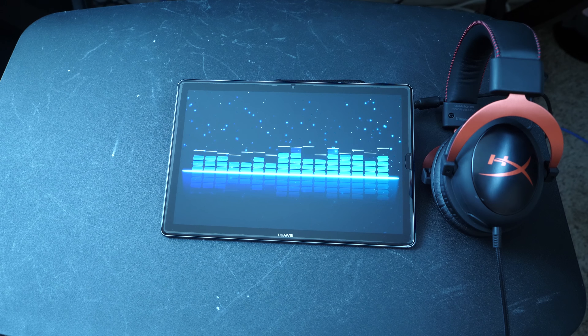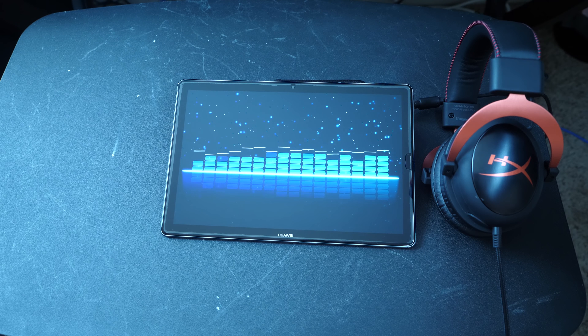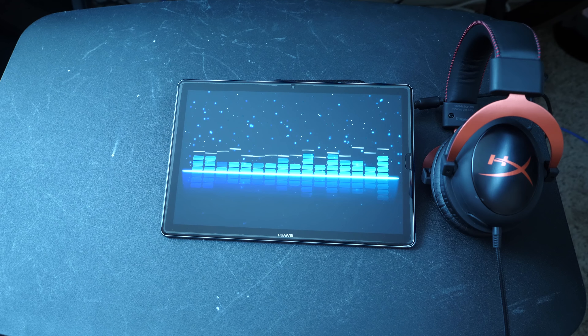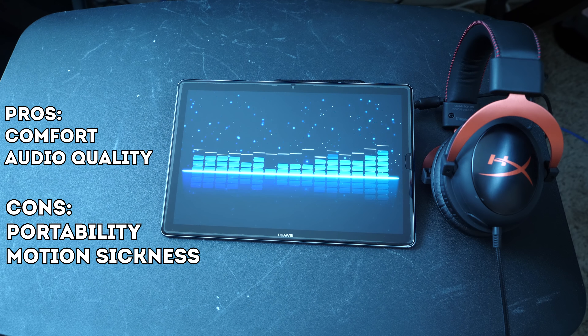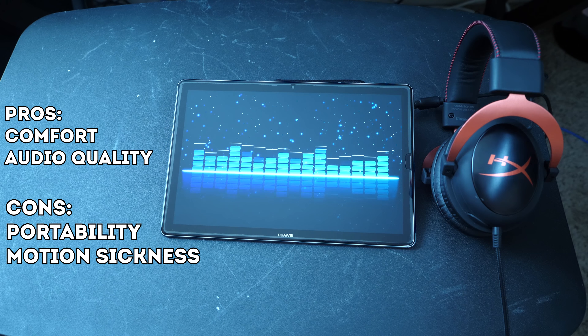Over-ear headsets are typically bulkier, and though HyperX did allow for a lot of versatility with these, if you're looking for something to use while gaming as well as on-the-go, you may have a little more trouble with headsets like these. Another con is motion sickness. Headsets are a big thing to worry about for people who suffer from motion sickness, and over-the-ear headsets, especially if they're heavy, can get you feeling pretty awful in only a few hours of gaming. So if you're prone to this, closed-back over-ear may not be right for you.